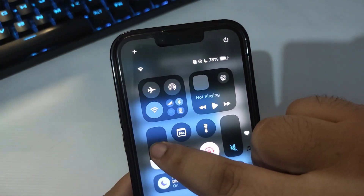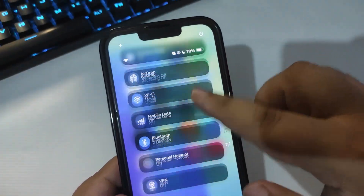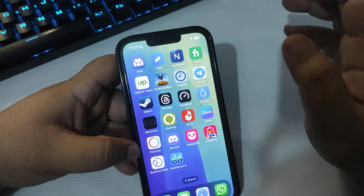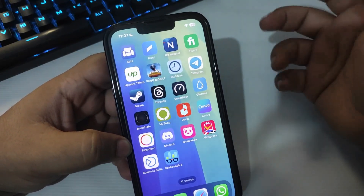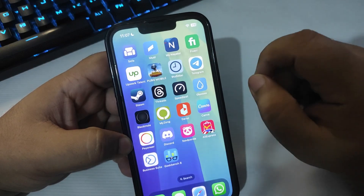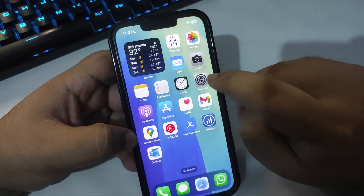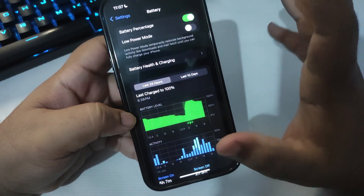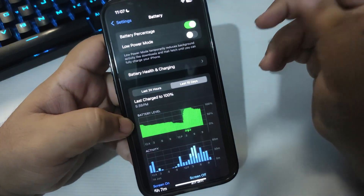In my previous video I mentioned facing issues while swiping to the Control Center, but it's now much better after using it for a couple of days — it's been more than four days since iOS 18 came out. I also talked about heat-up issues where the iPhone was getting warm and I couldn't charge more than 80%, but now I'm able to charge to 100%, which means the heating issue is almost gone. It's performing better after a couple of days, which is great news.